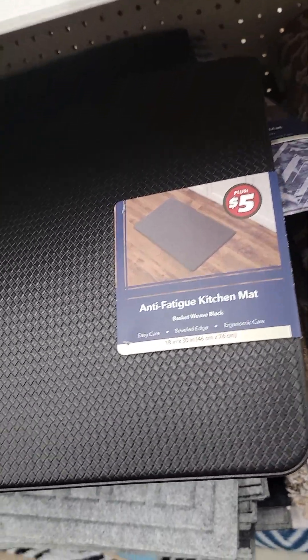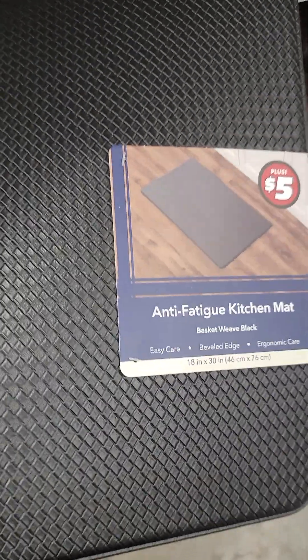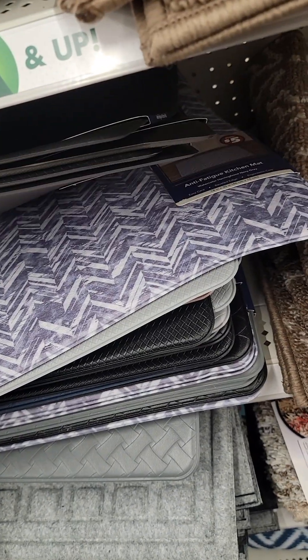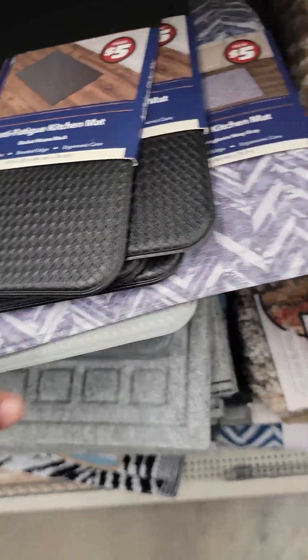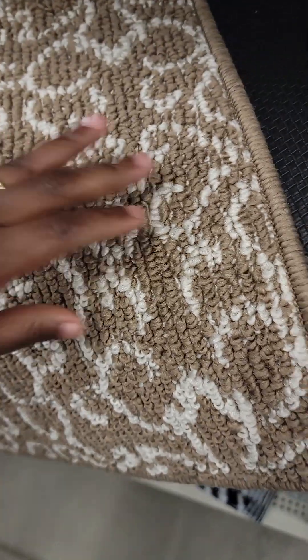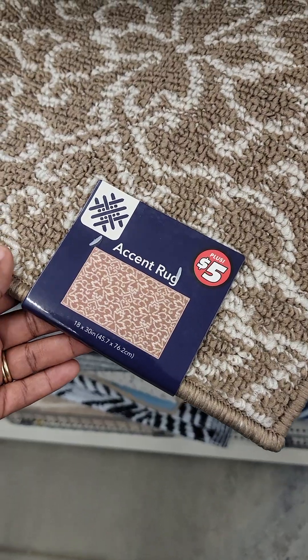These prices are better than the ones at Lowe's or Walmart. These are anti-fatigue kitchen mats — very cushiony, different styles and colors. This is at the Dollar Tree, y'all. They got all different colors. They even have a little rug you just place in front of your door or on the side of your bed. Only $5. Accent rug, 18 by 30.